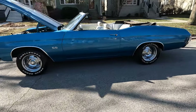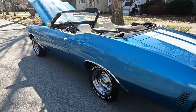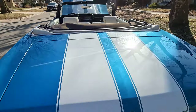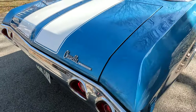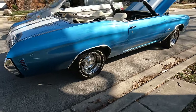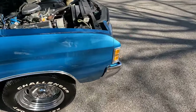It drives good, but I'm gonna give it a tune-up. It doesn't really need it, but for the fact that it's been sitting for a while, I'm gonna go ahead and do a tune-up. All the lights work — this is the last-year brake light.